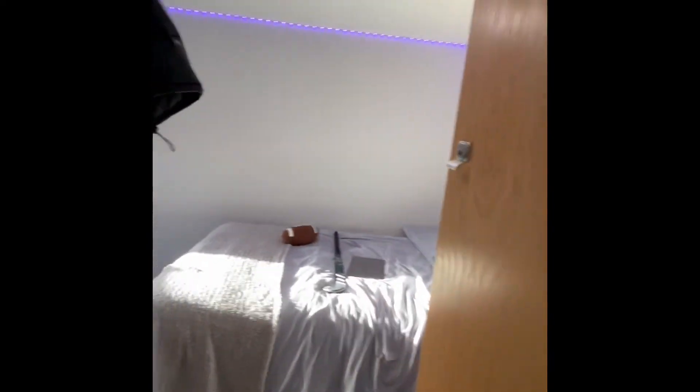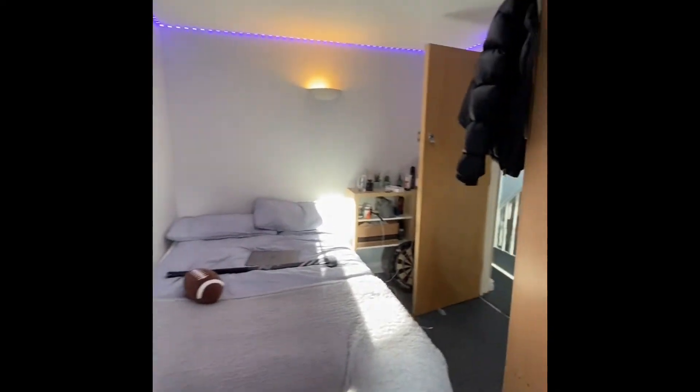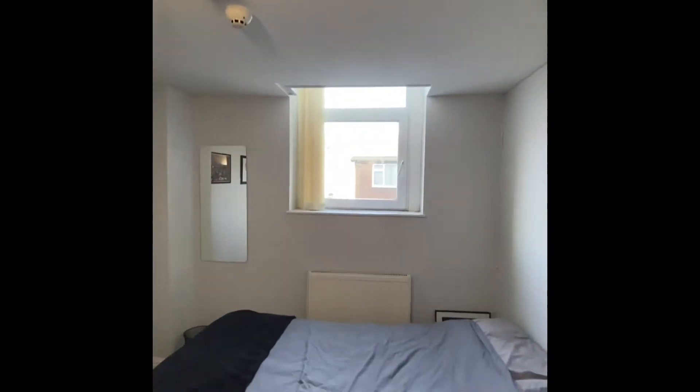Then your next bedroom — very similar shape to the one below, so you've got a desk area just down here. Onto the next bedroom: this one is located at the front.